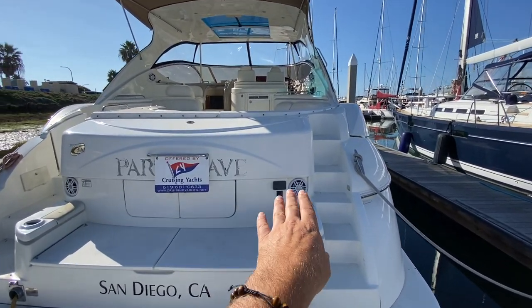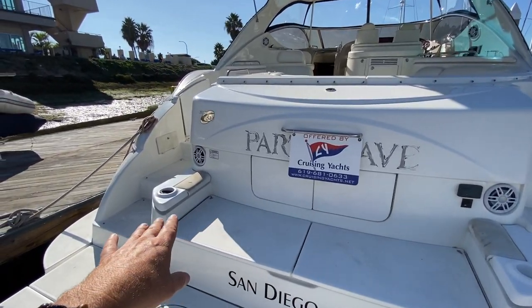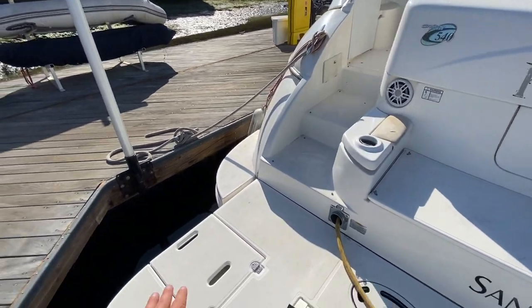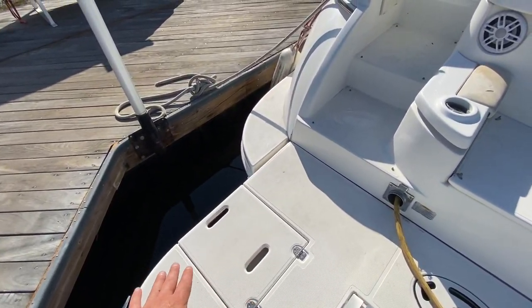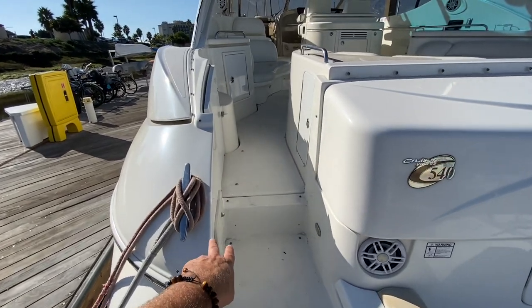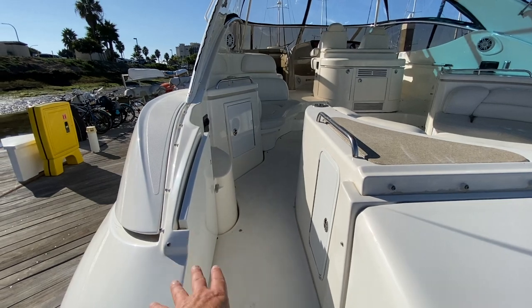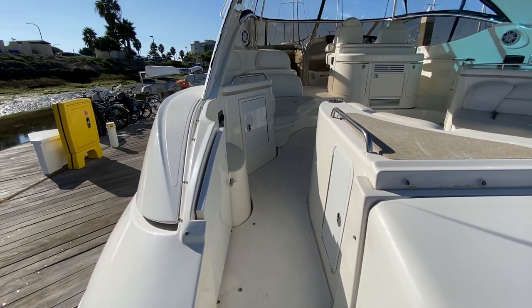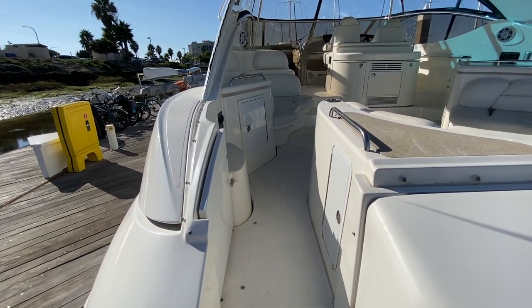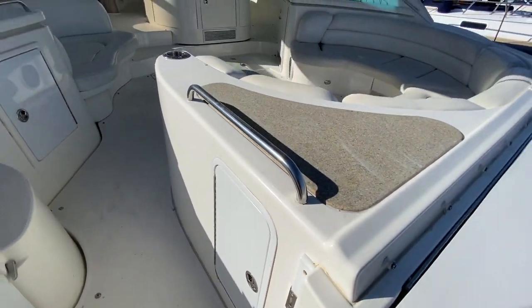We have a Fusion controller here at the transom of the vessel with speakers, a large bench seat, additional storage, a swim step with a ladder integrated, and making our way up into the aft cockpit we have a hot and cold swim step shower. There is an enclosure gate that closes off this area — great if you have kids or animals — and there is also a storage unit located here.